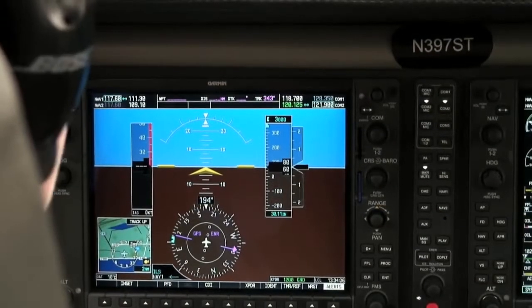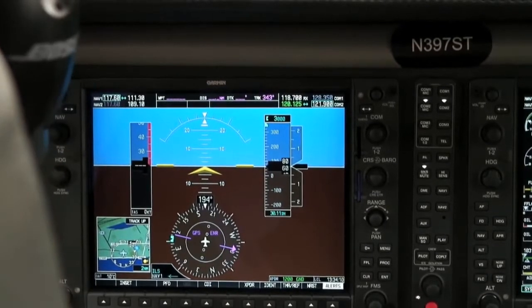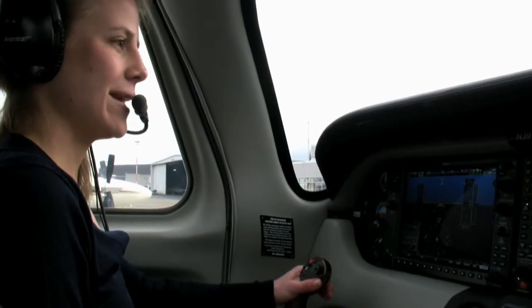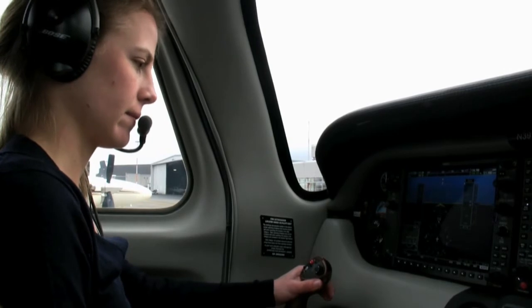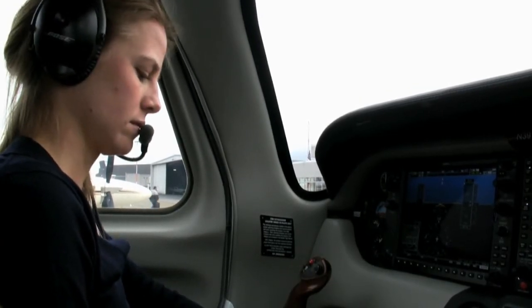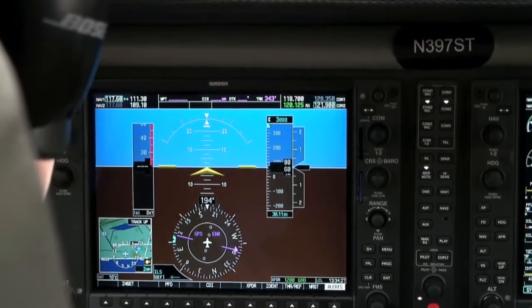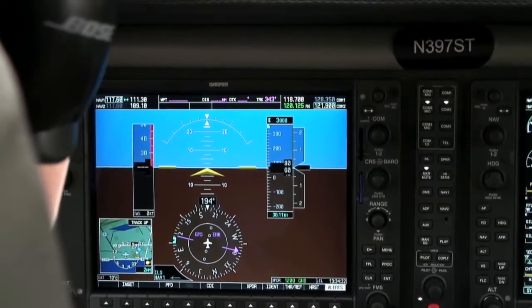We're going to go ahead and give Clearance Delivery a call, let them know where we're at with what information we're ready to copy. Clearance Delivery, Columbia 397 Sierra Tango at Flightcraft with Juliet, ready to copy. Columbia 397 Sierra Tango, Portland clearance: cleared to S21 via the Portland 5 departure, then as filed, maintain 3,000, departure 126.0, squawk 4651.